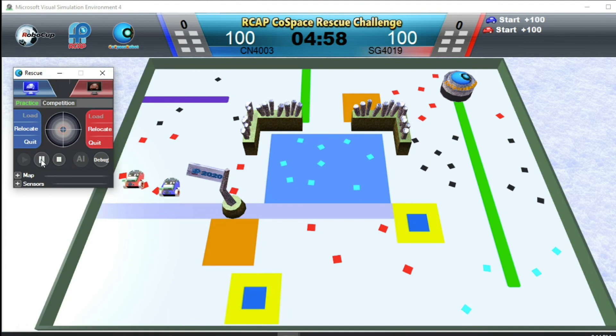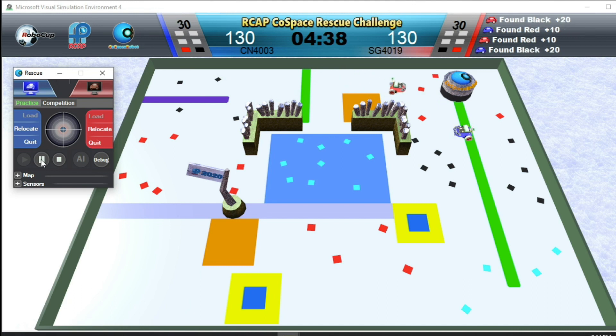And off we go! In this demo game, we will minimize any manual intervention. Blue robot is depositing.